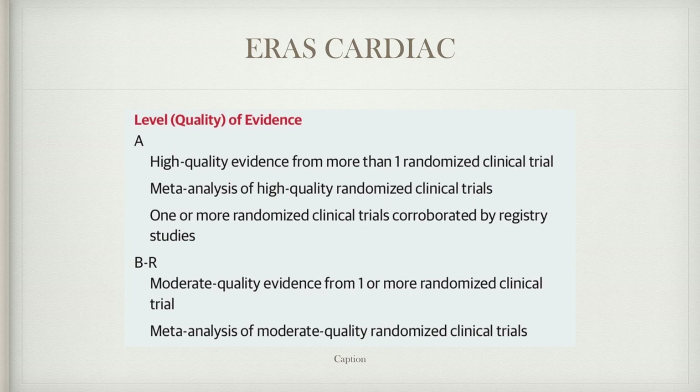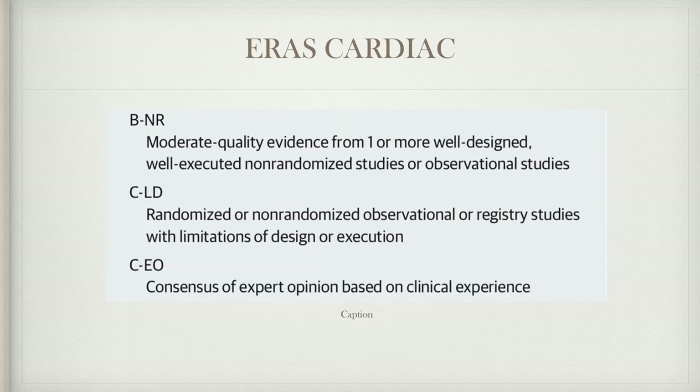Randomized controlled trial evidence is lacking in much of the cardiac surgical literature, but it is growing fast. Level A is a meta-analysis of high-quality randomized trials or one or more randomized trials corroborated by registry studies. Level B-R is moderate quality from randomized trials, B-NR is from well-designed non-randomized or observational studies, C-LD has limitations of design, and C-EO is expert opinion, which is the worst level.